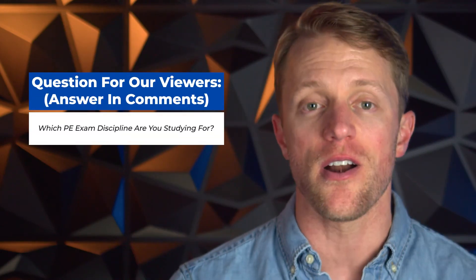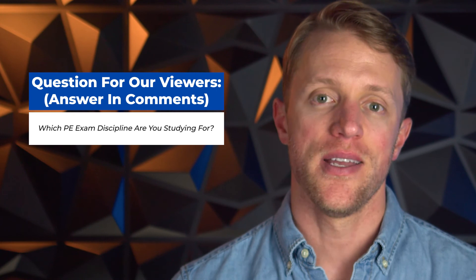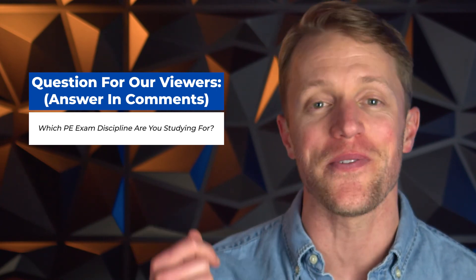Before I forget, I should mention that since you're studying for the PE exam, we give away a free prep course every single month to one lucky person. It's super simple to enter — everyone is eligible. I'll put all the details down below in the description, but just know it takes less than 10 seconds to enter. You could win one of the prep courses we've talked about here today.